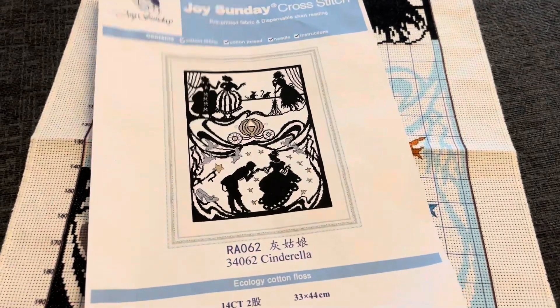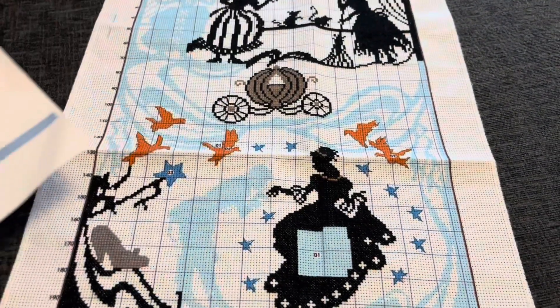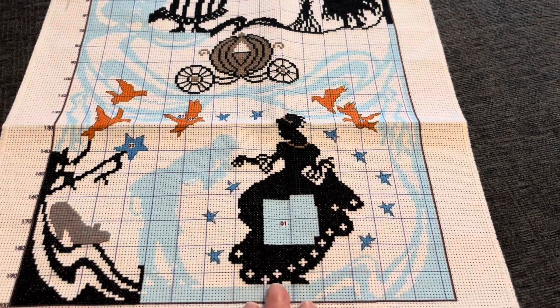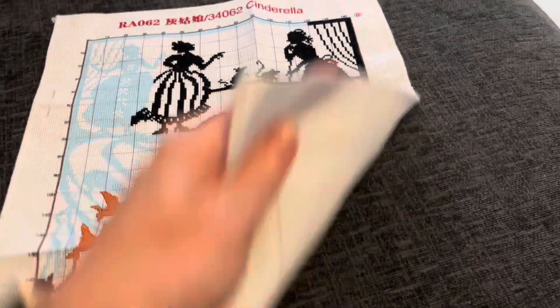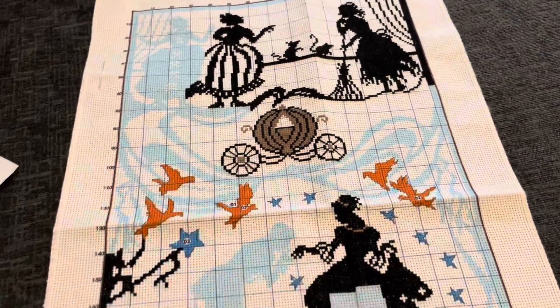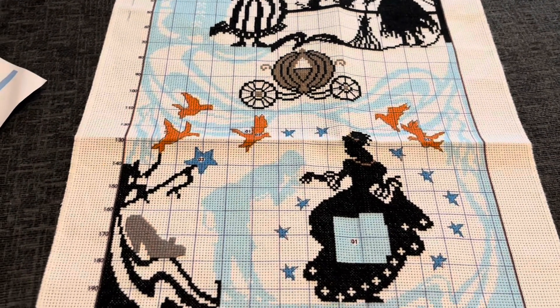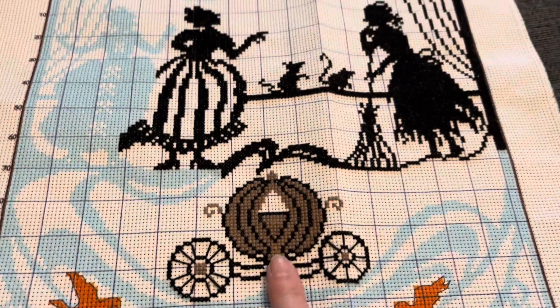I've also worked on the silhouette Cinderella — 14 count, this one. I've just been filling in the dress really. Such a simple stitch, I love it; I just haven't got enough time to do what I want to do. I definitely recommend that. And if you're not bothered about stitching just one colour, especially black, just change it out for another colour. I definitely recommend this one — I love the Cinderella Coach. Beautiful.